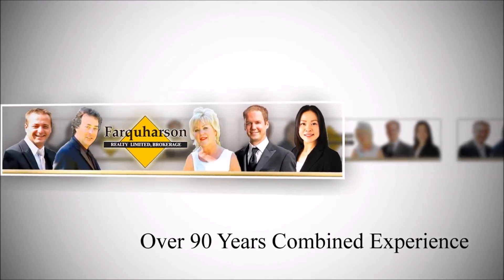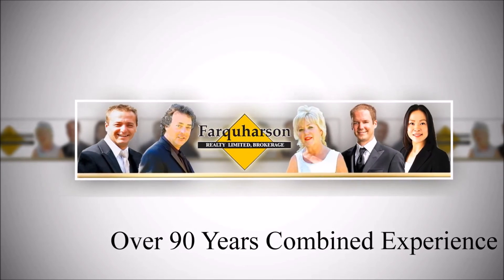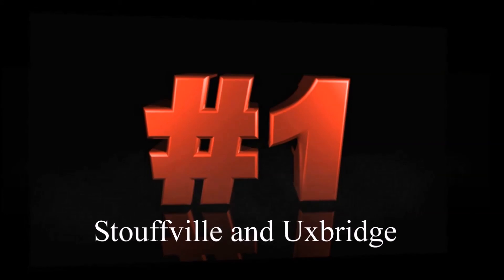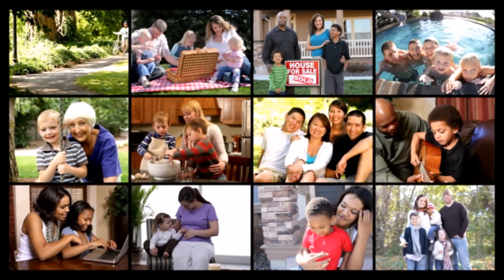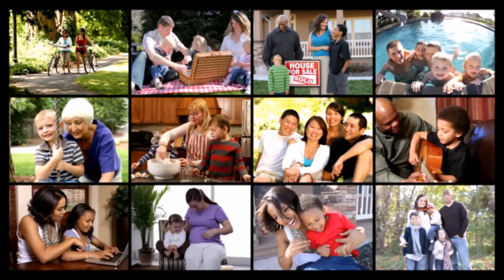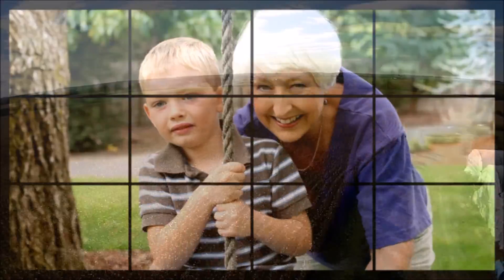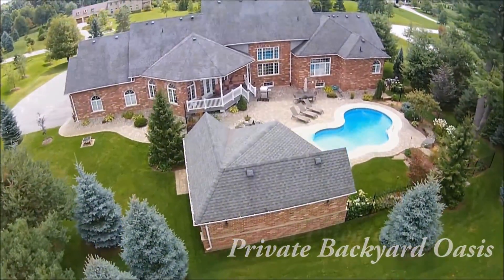With a professional, full-time real estate team providing more than 90 years of combined real estate knowledge and experience, and consistent, award-winning performance as the number one realtor and number one team for Stouffville and Uxbridge combined for the last 10 years, our continued success is largely due to a reputation of honesty, integrity, and professional service resulting in customer loyalty, repeat business, and referrals. Imagine the possibilities. It's time to expect more in the marketing of your home.